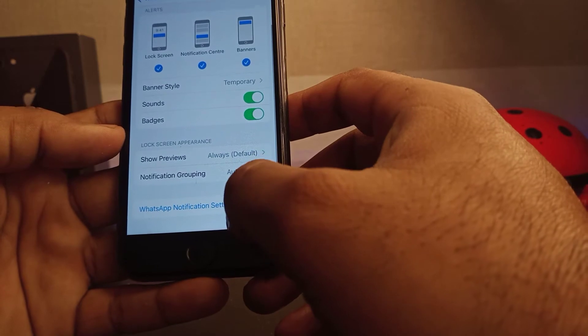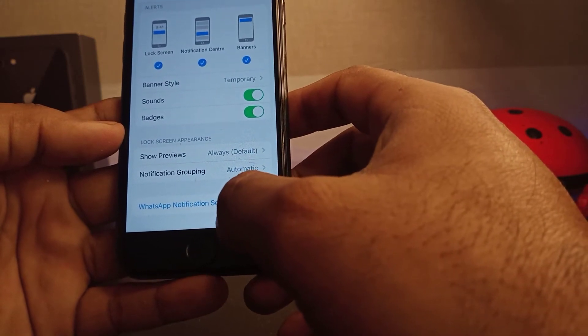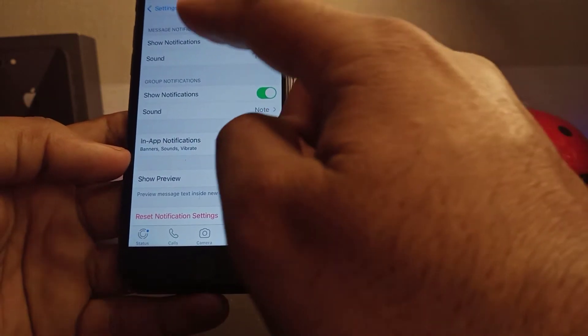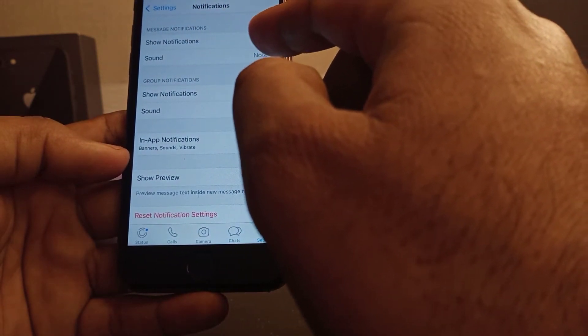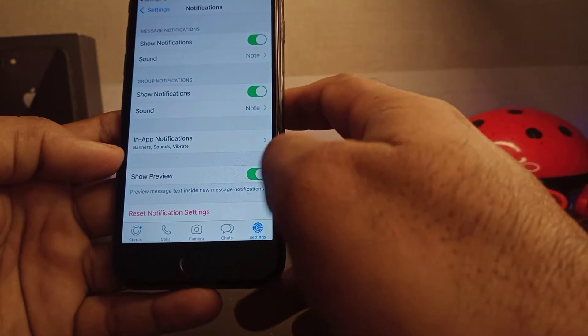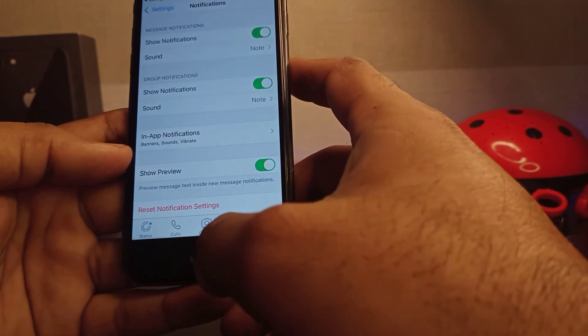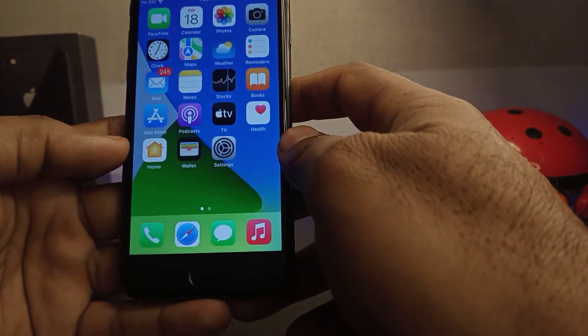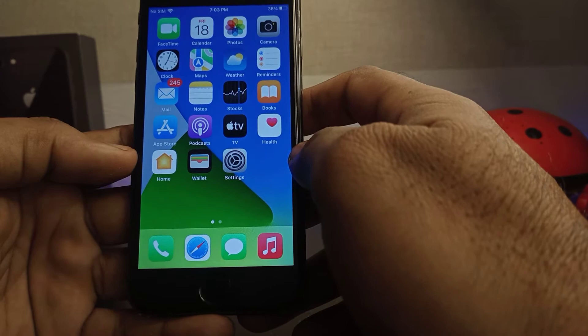Now scroll down to the WhatsApp notification settings and tap on it. You can see that Show Notifications is turned on, Group Notifications is also turned on, and Show Preview is also turned on. If that method is also not working, then move to the next one.